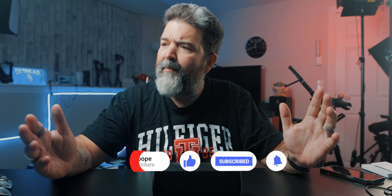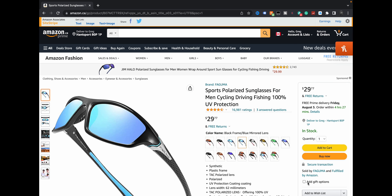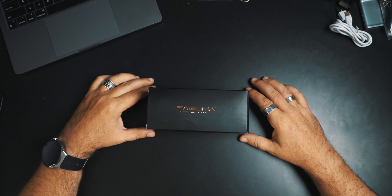Any little bit of savings is always beneficial. And even if there's no savings, it's $29, right? So let's take a look at the glasses I got here — the Fagumas.